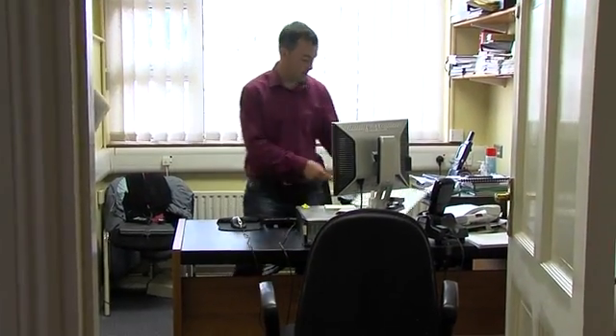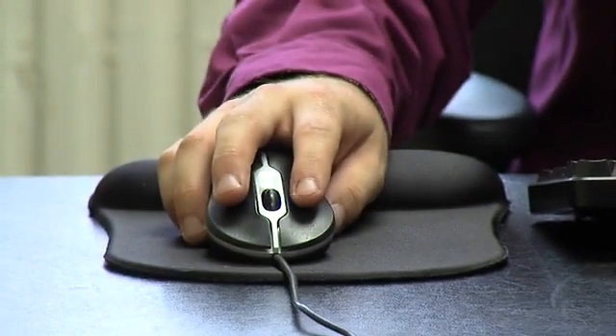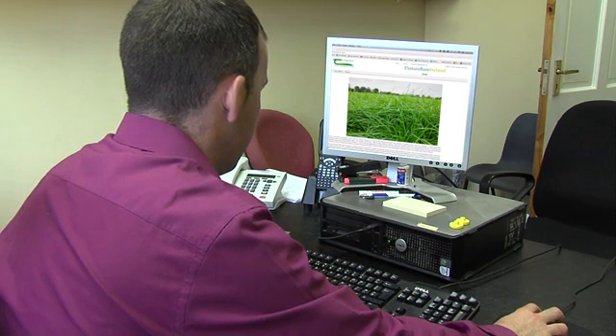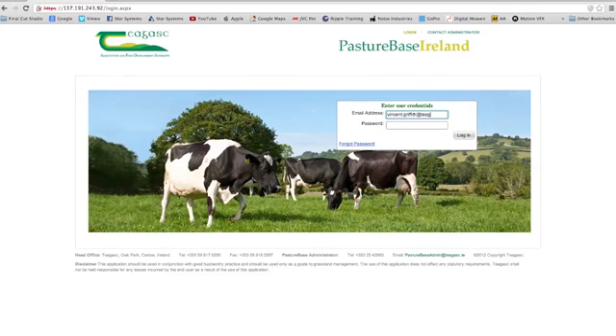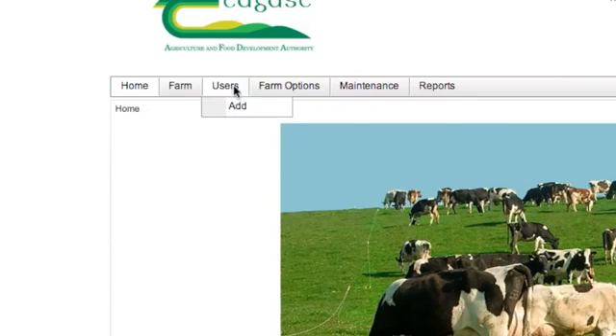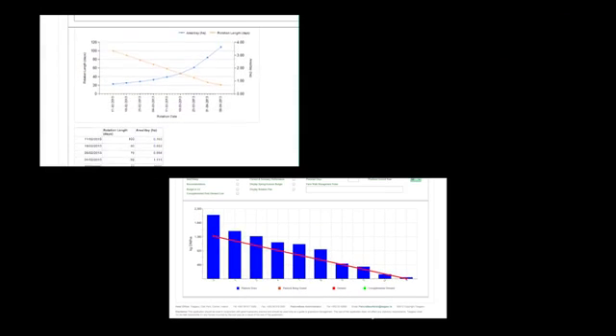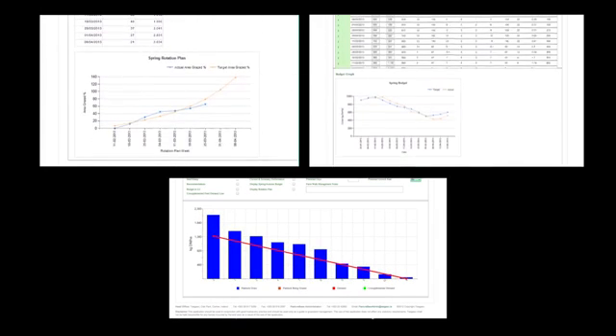When the farm cover is completed, the information is entered onto a decision support tool such as Pasture Based Ireland or another commercially available software package. Pasture Based Ireland is a web-based decision support tool. Information collected by farmers throughout the country is recorded in a centralised database for further research. It includes a grass wedge, spring and autumn rotation planners, and a grass budget.